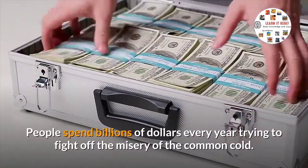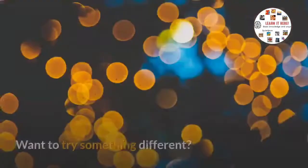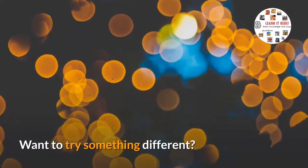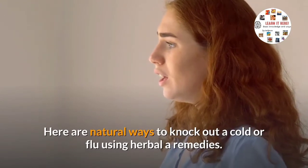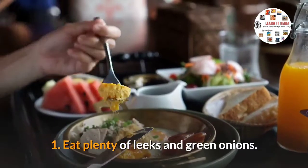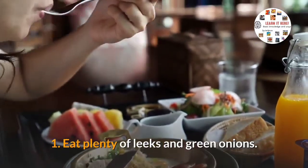According to Chinese medicine and naturopathy, susceptibility to colds can be increased by constipation and sluggish bowel function. People spend billions of dollars every year trying to fight off the misery of the common cold. Here are natural ways to knock out a cold or flu using herbal remedies.